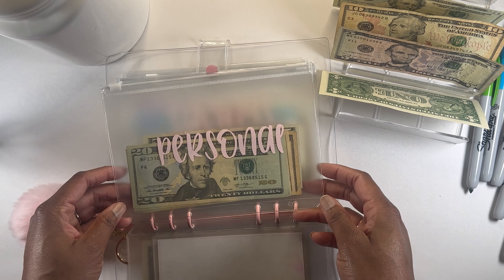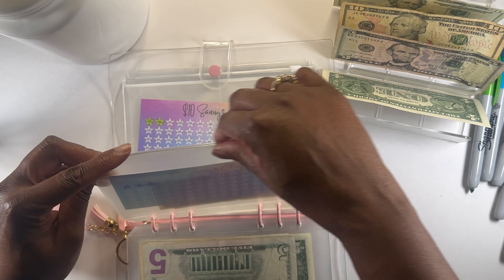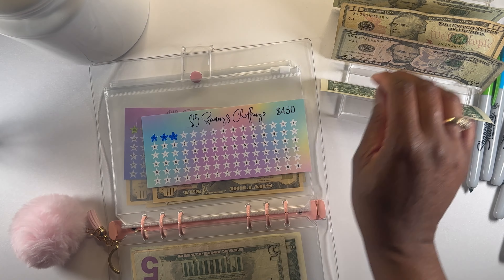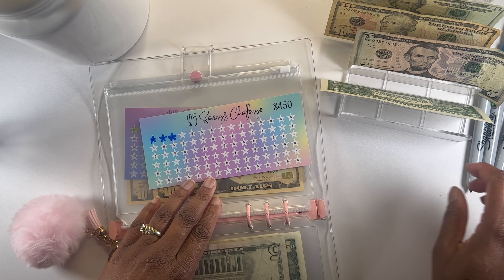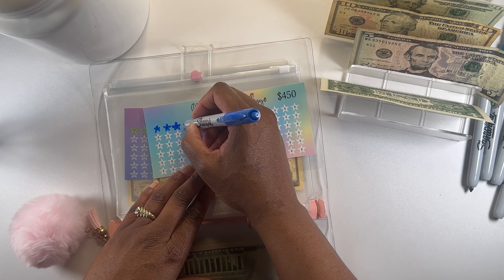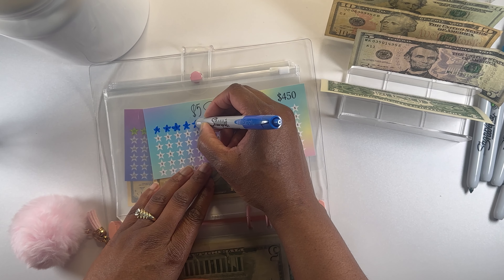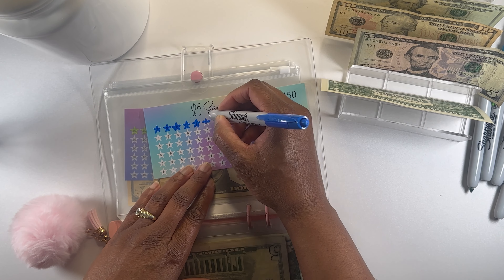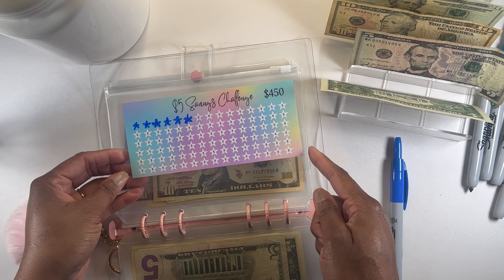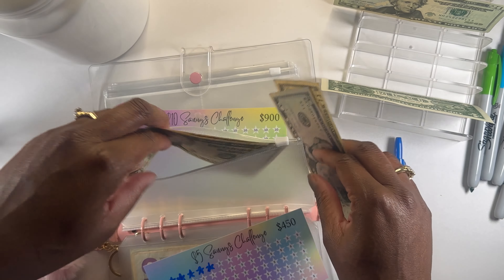Next we're going to go to our Five Dollar Challenge. For our Five Dollar Challenge we're going to be doing $15, so we'll be coloring in three of these stars — one, two, and three. This savings challenge has a total of $450 when it's completed, so we'll be putting $15 into this savings challenge.